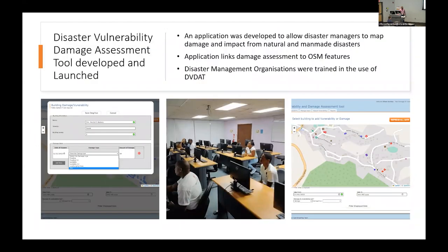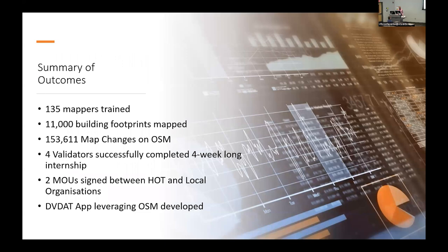In the design phase, we actually developed a Disaster Vulnerability and Damage Assessment Tool, which leverages OpenStreetMap. It basically uses features from OSM, downloads them, and allows persons to capture damage and impact data and attach them to OSM features such as buildings and roads after a disaster, or assign vulnerability scoring or comments to actual features on OSM to support planning and decision making ahead of time.